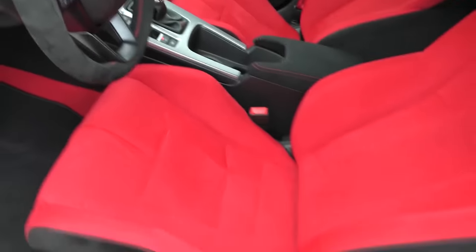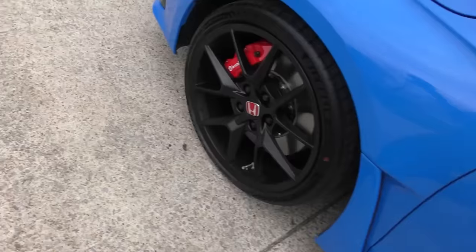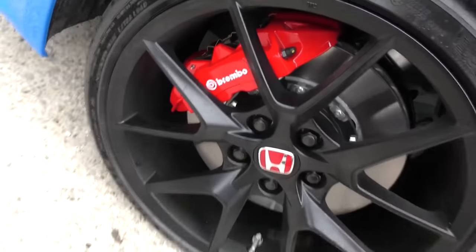Most people don't put that many miles on them — these things are already collector's items when you buy them brand new. What's behind them is all the technology that Honda's got, and it is a real miniature race car. The red color isn't just for show; these things really go. I do like the red Brembo brakes though — they set them off.